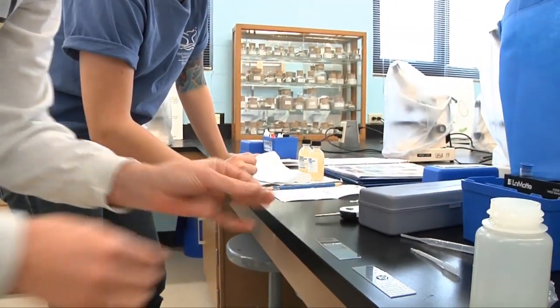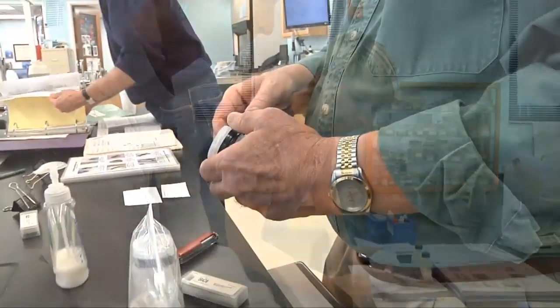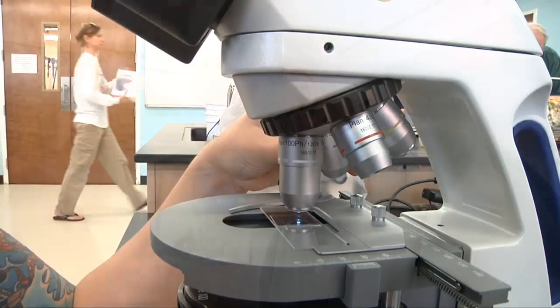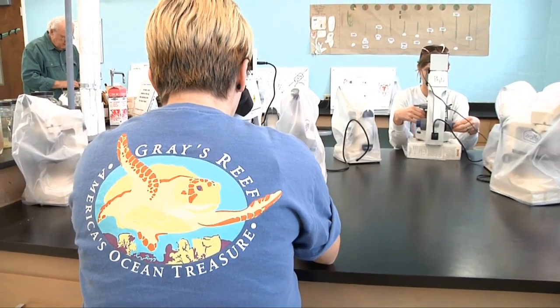There's nothing troubling in this week's sample, but tracking the data over time is what counts. And it's all possible because of volunteers who are willing to take their time to help out. Reporting from Skidaway Island, I'm Michael Jordan for NOAA Gray's Reef National Marine Sanctuary.